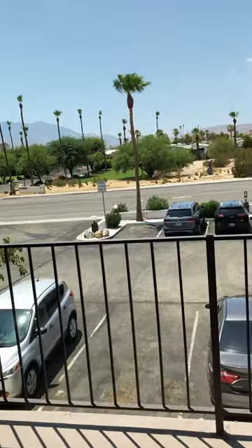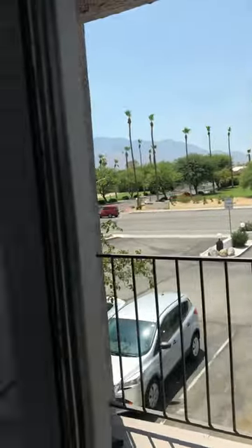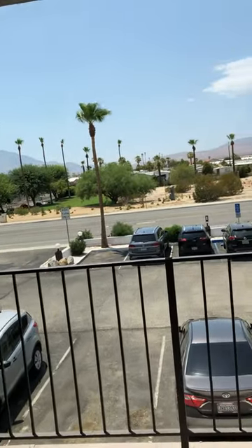Here's the view from the hotel. For those of you who are seeing this, there's a view.